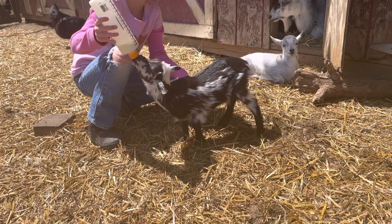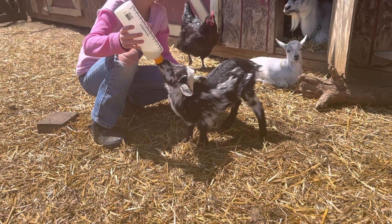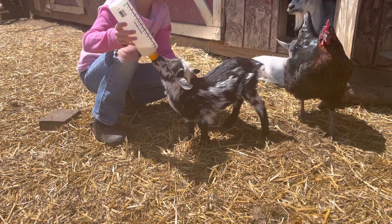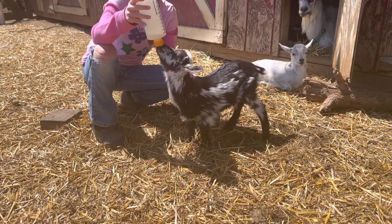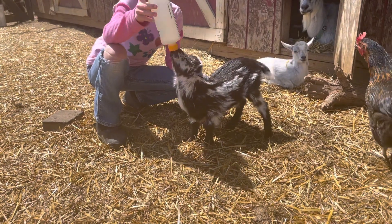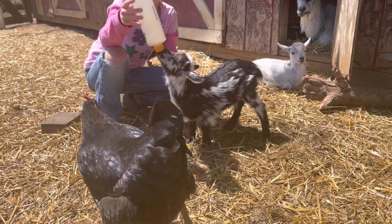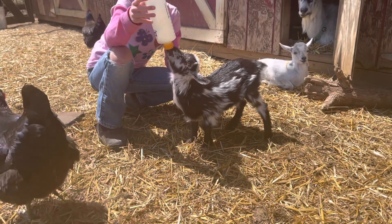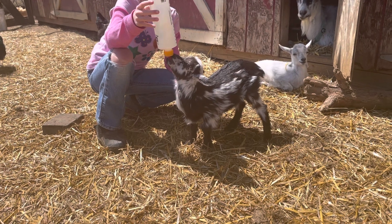She's actually just on whole cow's milk. I know there's milk replacers, but honestly I have not had any luck with them in the past in getting the kids to take them. But they love whole cow's milk, and I was always told that that's a suitable alternative.